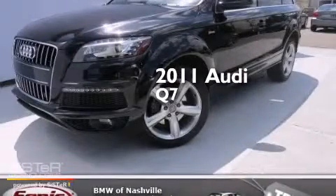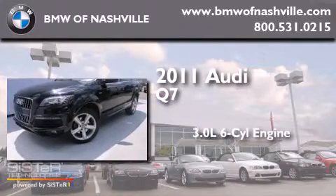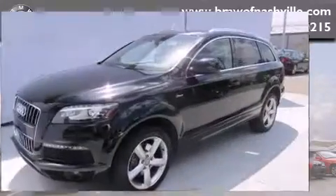This is a 2011 Audi Q7. It has a 3.0-liter six-cylinder engine, an automatic transmission, and all-wheel drive.